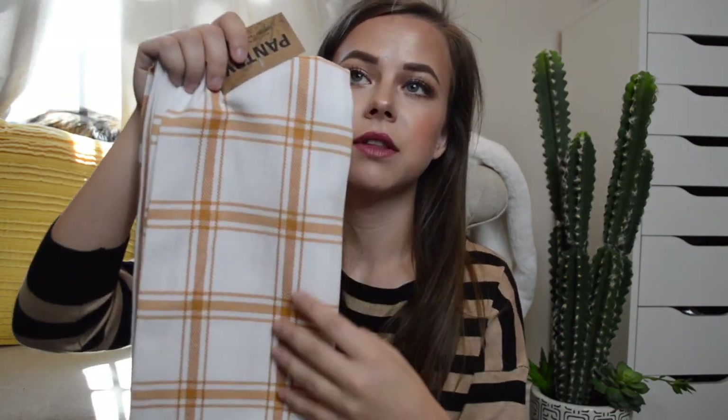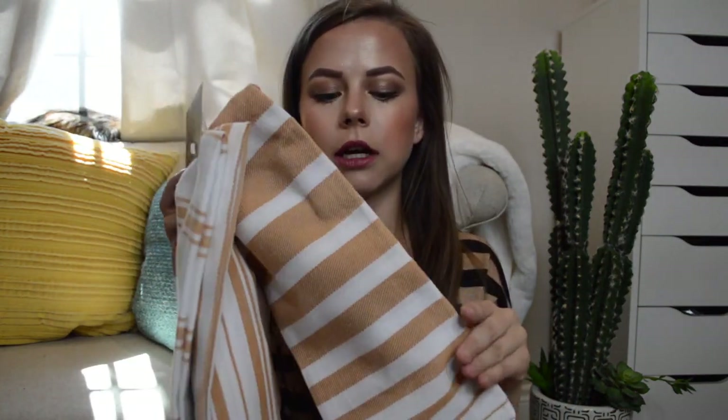I also got some fall dish towels — there are three of them and they're all different. They were $6.99, compared at $10. One has more white with a plaid look, another is all striped up and down, and there's a third striped one. They're so cute and I'm in love with the mustard color recently. Really cute dish towels to put around the kitchen — I love fall.